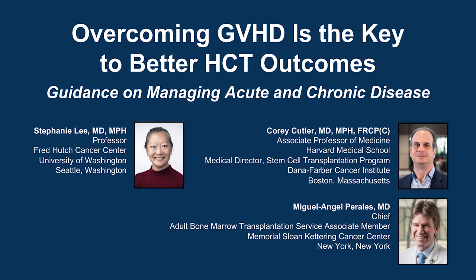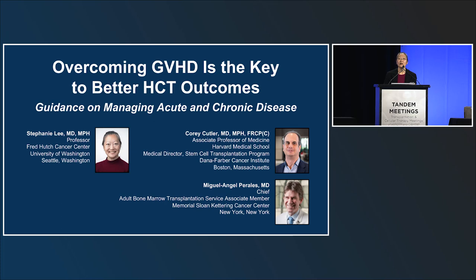The following podcast is part of a certified educational activity titled 'Overcoming GVHD is the Key to Better HCT Outcomes: Guidance on Managing Acute and Chronic Disease.' Access the entire activity and complete the post-test at peerview.com/CJR860. Downloadable slides and practice aids are also available.